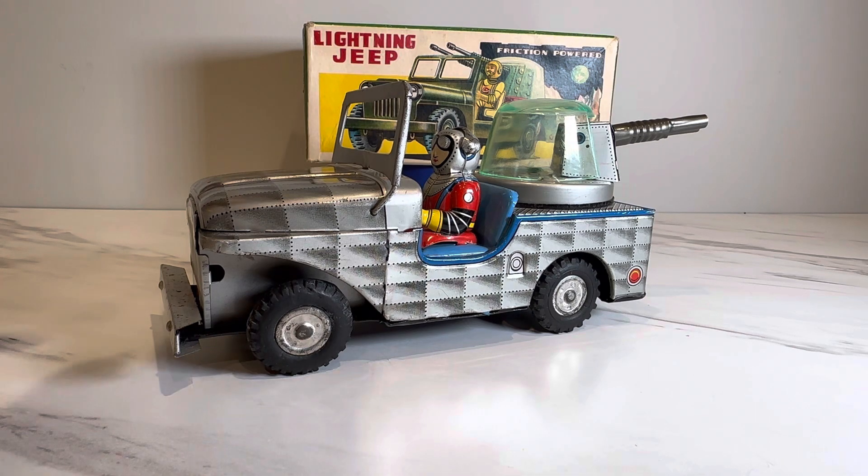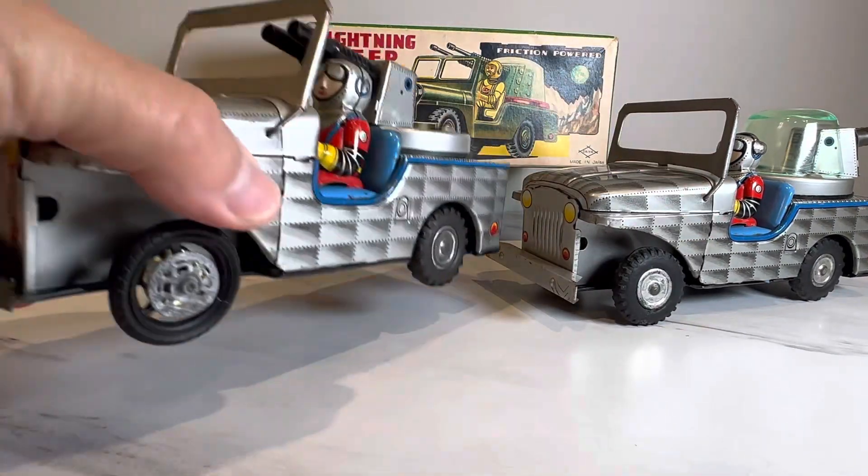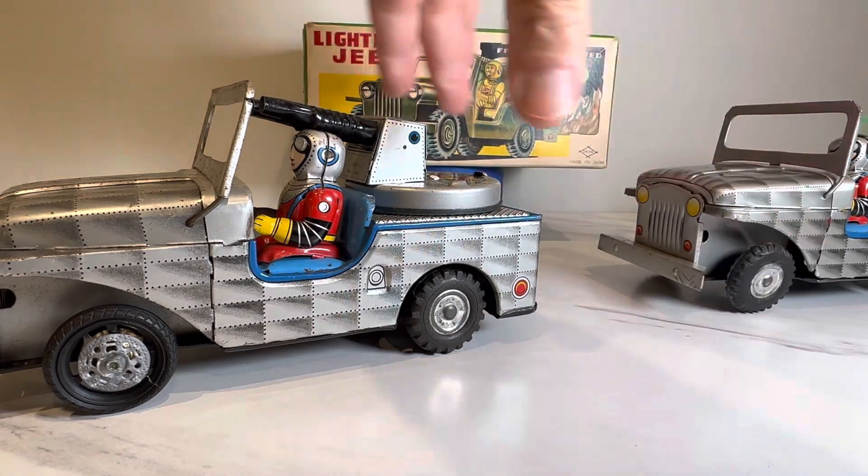In a trade that I made many moons ago, I acquired a rusty version of this toy — not this one here. Let me back this one up and show you the toy that was traded. It doesn't look that bad on camera, but I'll get into the specifics.